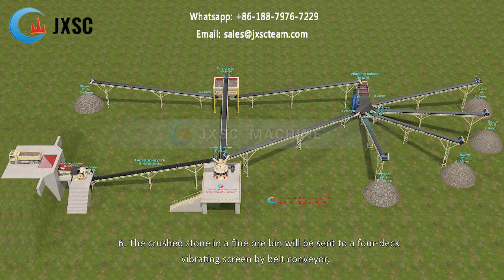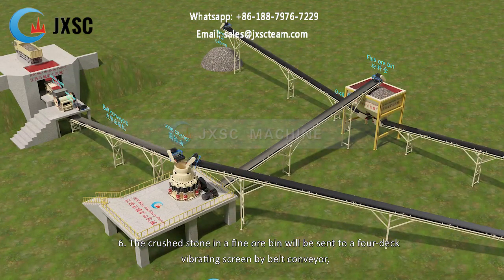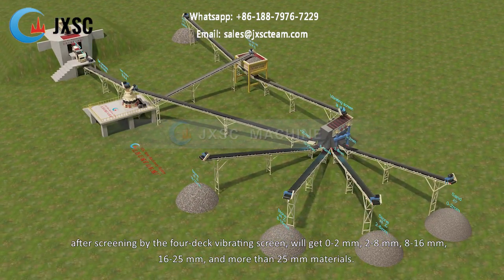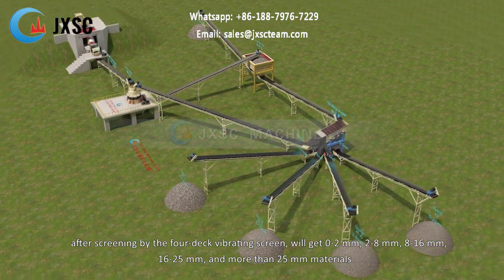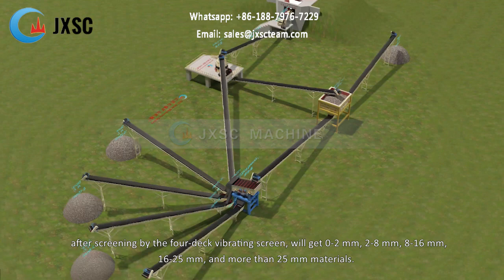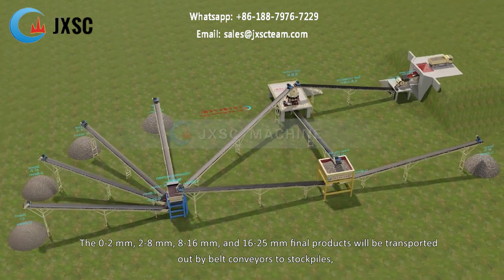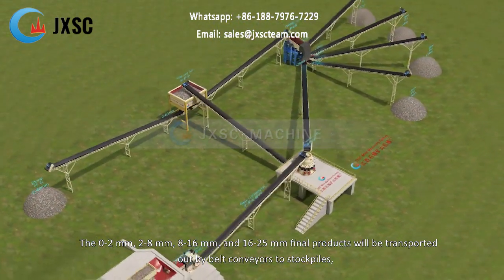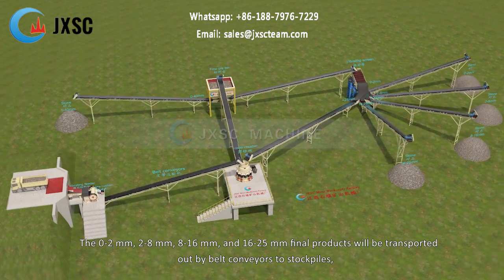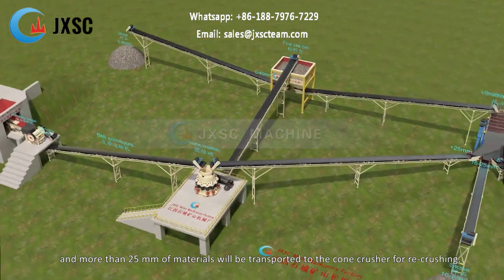6. The crushed stone in the fine ore bin will be sent to a 4 deck vibrating screen by belt conveyor. After screening, it will produce 0 to 2 mm, 2 to 8 mm, 8 to 16 mm, and 16 to 25 mm. Final products will be transported out by belt conveyors to stockpiles, and materials more than 25 mm will be transported to the cone crusher for re-crushing.